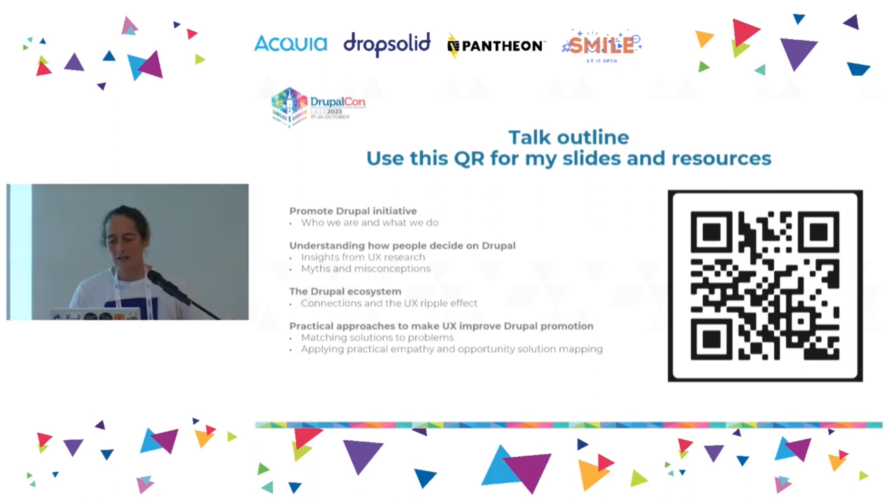Here's what I'm going to cover. I talk quite quickly and try to pack a lot in, so you can scan my QR code and get access to this deck and a resources deck. I'll cover the Promote Drupal initiative and how we've used UX to understand how people decide on Drupal and CMSs. I'll set that in context with the Drupal ecosystem, show you a big map, and then leave you with a couple of practical approaches you can adopt to improve UX and help promote Drupal.